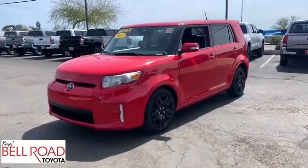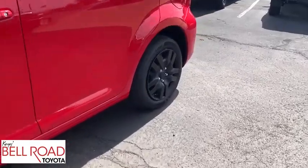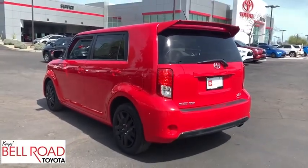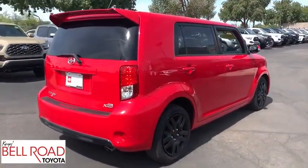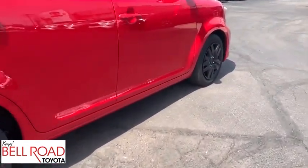Stop by and take a look at the 2013 Scion XB. The Scion XB, built under the Toyota nameplate, has almost single-handedly shaped the market for the boxy, city-driven vehicle. The XB offers exceptional cargo space for a vehicle of this size. Combined with the nimble acceleration and Toyota reliability, this vehicle will prove itself time and time again.